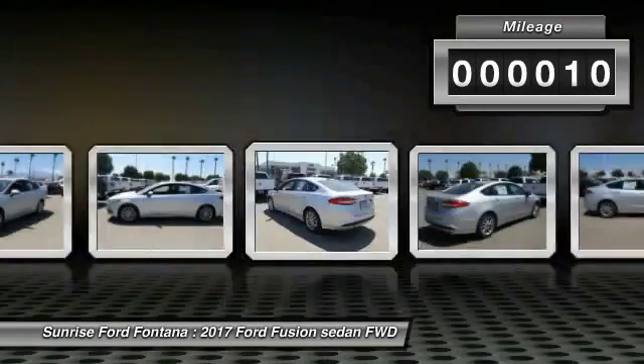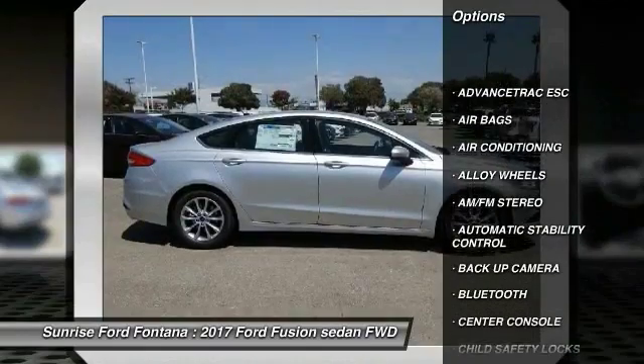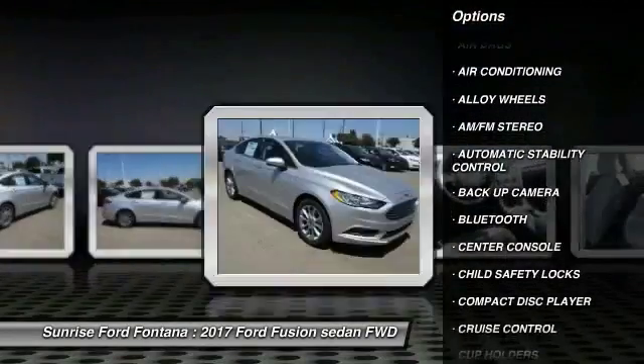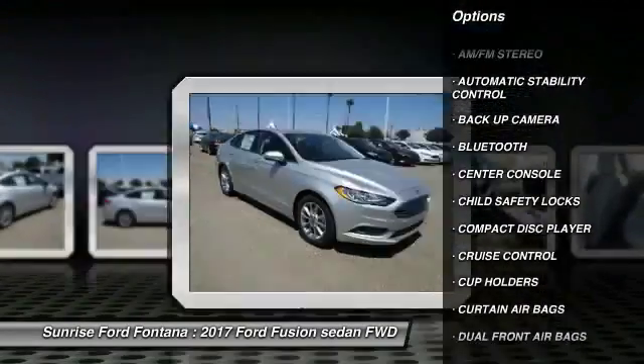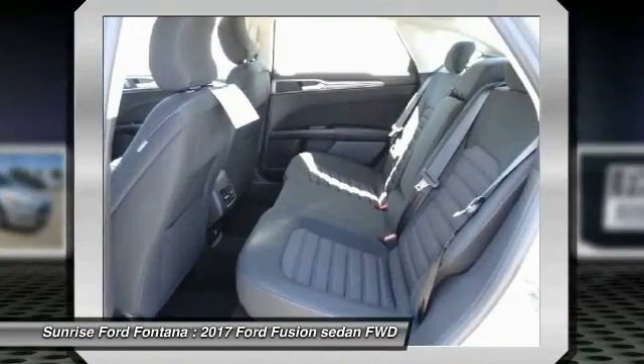Here are some of this vehicle's great options: Backup Camera, Keyless Entry, Traction Control, Bluetooth, Power Steering, Alloy Wheels, Air Conditioning, Front, Cruise Control, Automatic Stability Control, and Keyless Start.